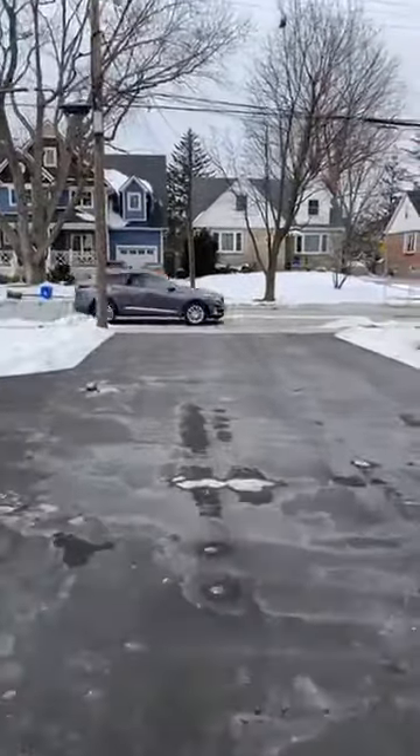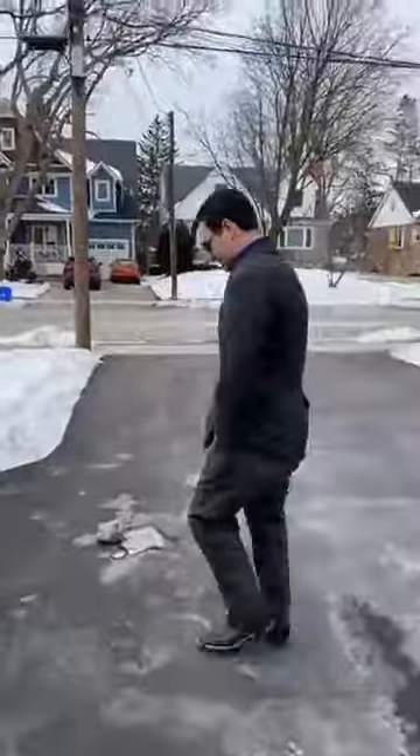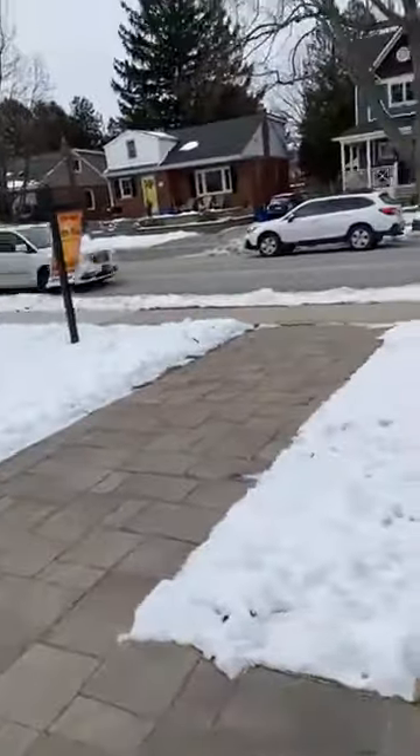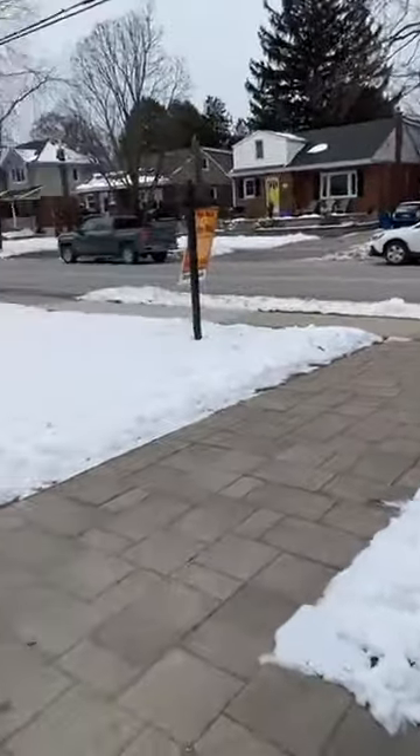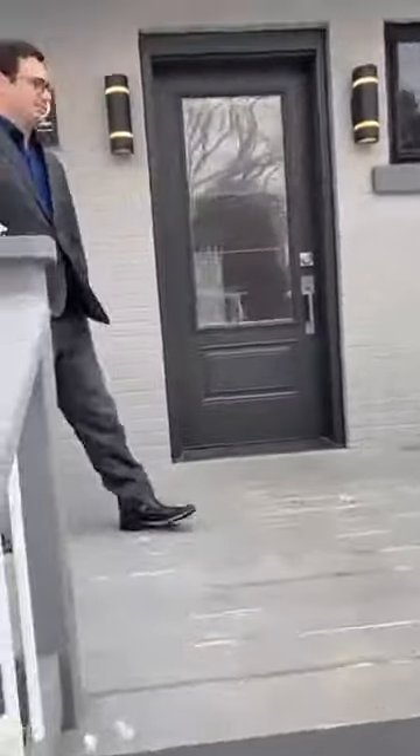Again, this driveway is unbelievable — so much room. You could have your own little hockey game here. And I love the interlock. Nice and wide walkway; it feels very grand. Speaking of grand, how about the size of this front porch?